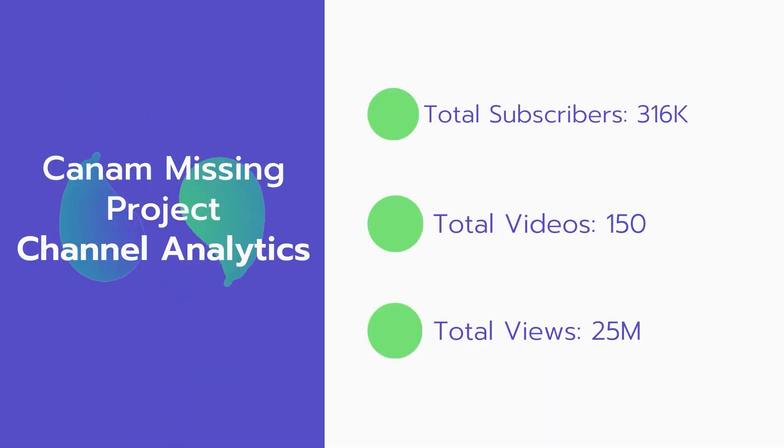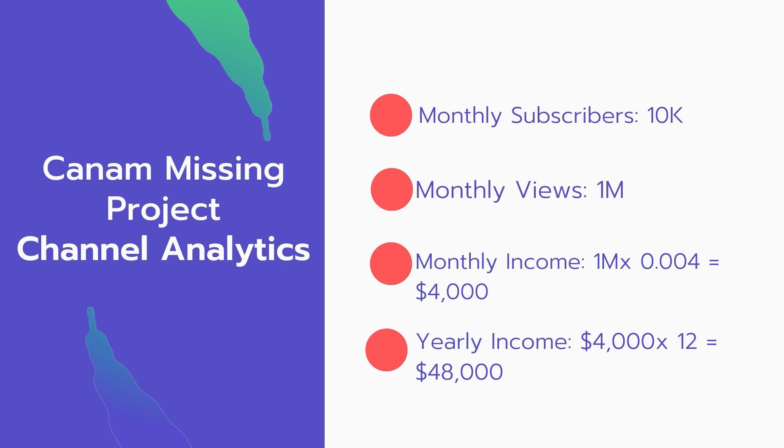Now let's go over the channel analytics. Total subscribers: 316,000. Total videos: 150. Total views: 25 million. Monthly subscribers: 10,000 every month. Monthly views: 1 million.